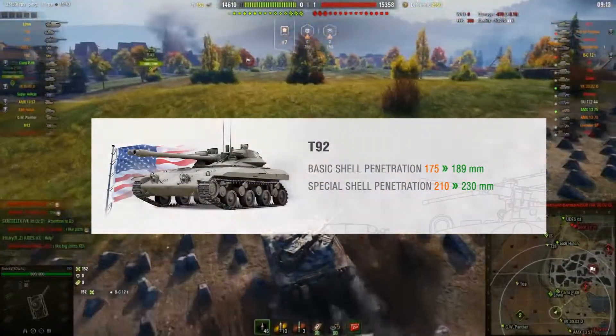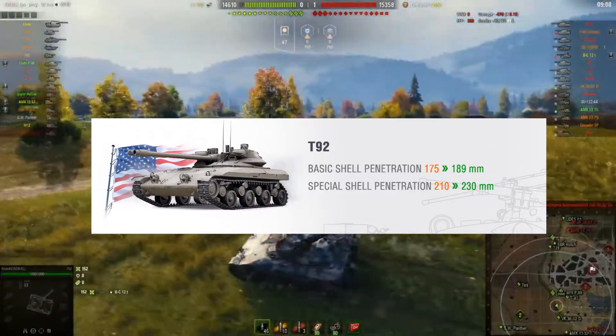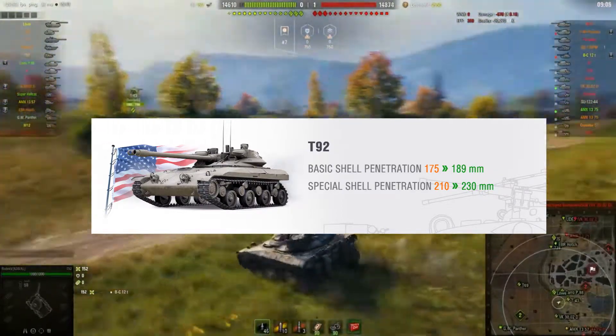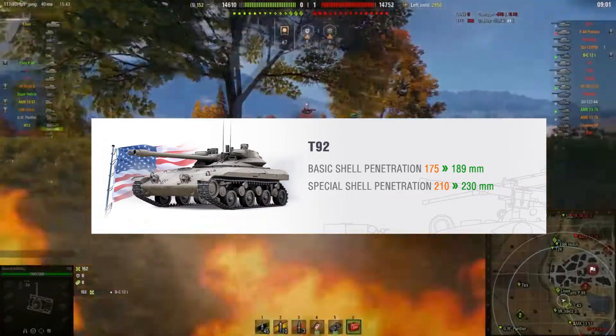This time the changes go to the shell penetration. The standard shell penetration will go from 175 to 185, and the special shell penetration will go from 210 to 230.